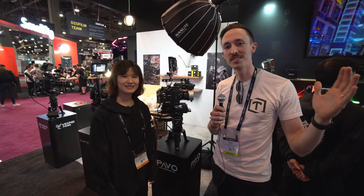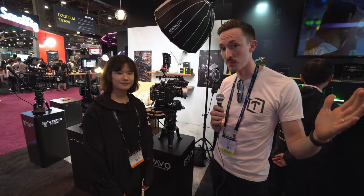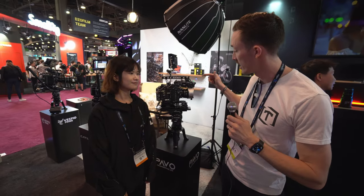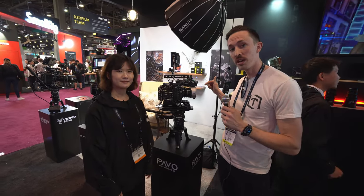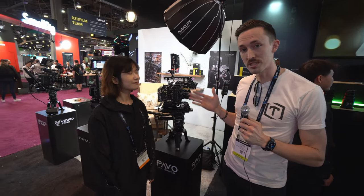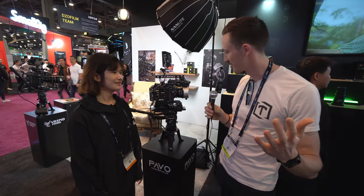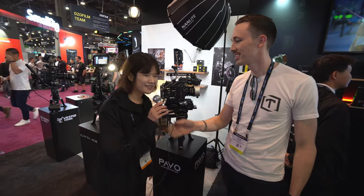We are here at the DZO booth and they have some exciting new lenses. Specifically, we're looking at their new 2x anamorphics. I'm going to hand it over to Suzanne to give us a rundown on what they have here.